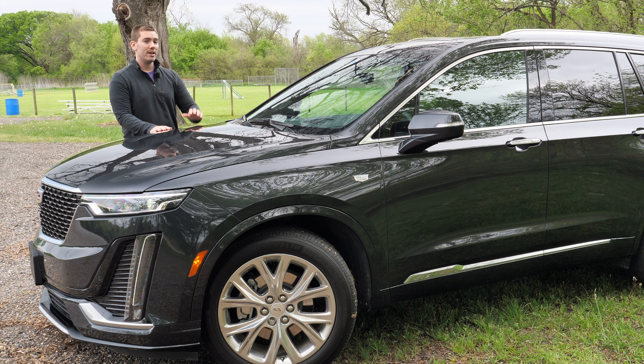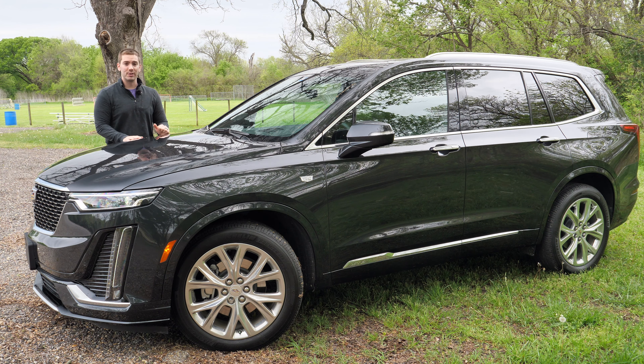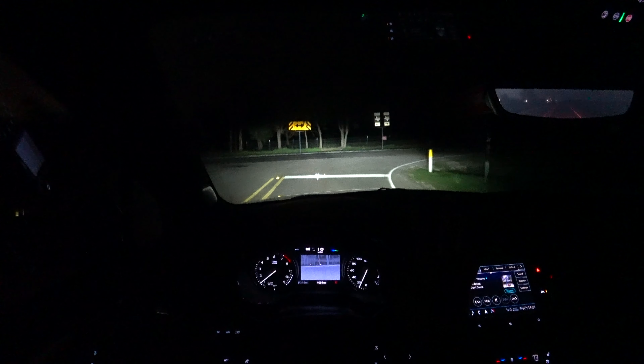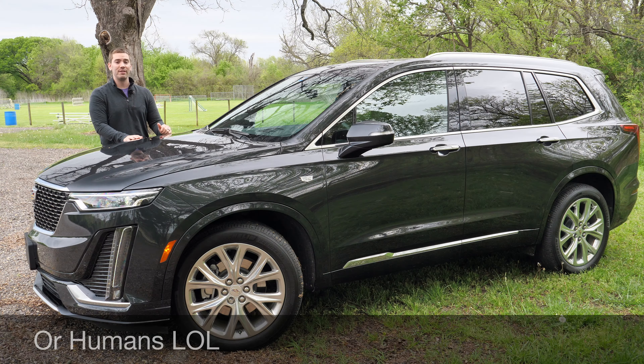The XT6 also offers park assist that will steer and brake for you into a perpendicular or parallel parking spot. I think the coolest safety feature on this XT6 is called Night Vision. It uses infrared sensors up front and projects a screen on your information display on the inside, picking up any objects beyond what you can see at night — like deer, animals, or humans — and alerts you. In my night video, it even picked up some cows when I came to a pasture, so I know this thing works. That's a huge safety feature if you drive somewhere with a lot of wildlife.